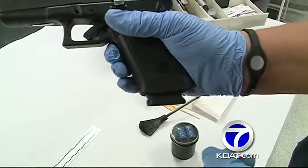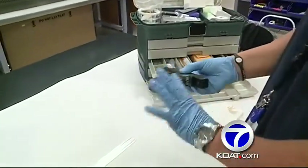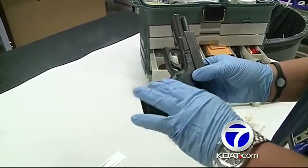APD senior crime scene investigator Carl Ross explains how a gun like this is processed. On this particular firearm, you've got real rough edges on the grip, also on the trigger, so we're going to swab those areas even though we don't see anything.